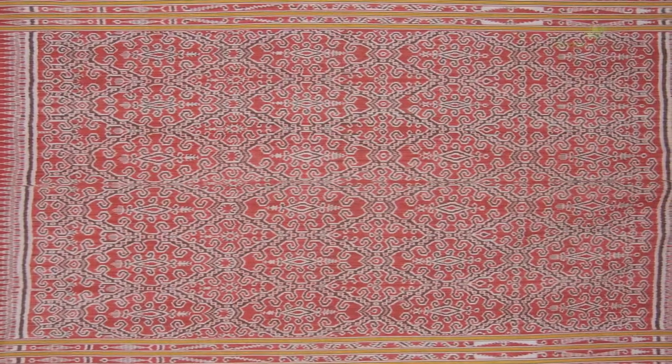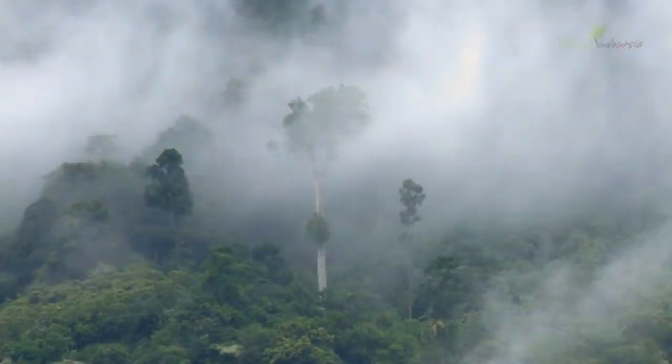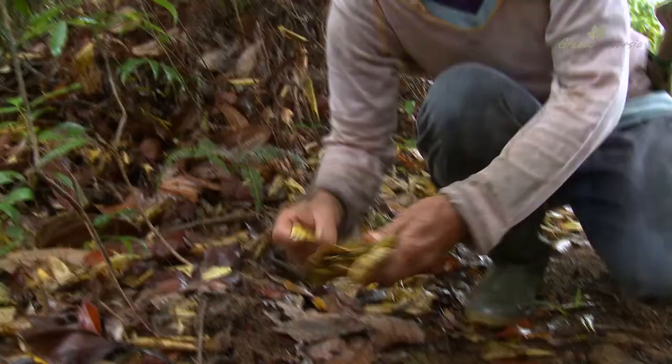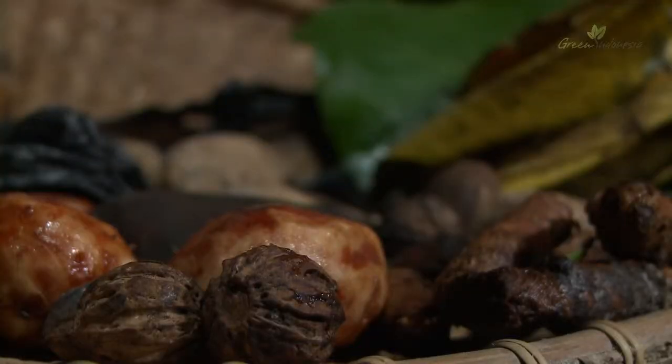Most of the vegetable dyes in traditional ikat designs are sourced in the forest — barks, roots, seeds, and other forest produce.